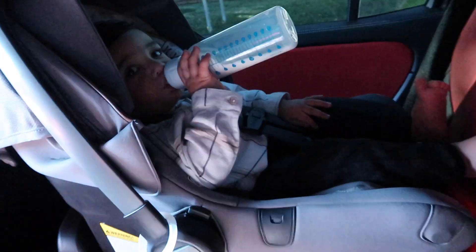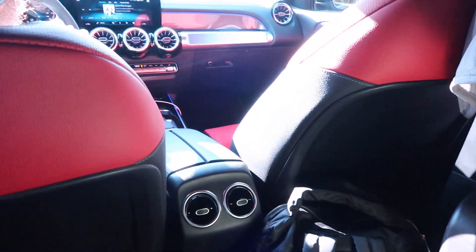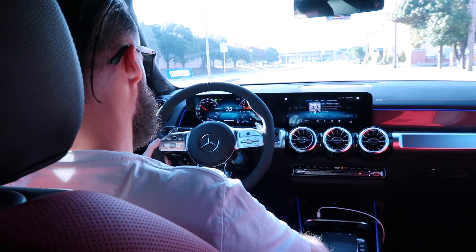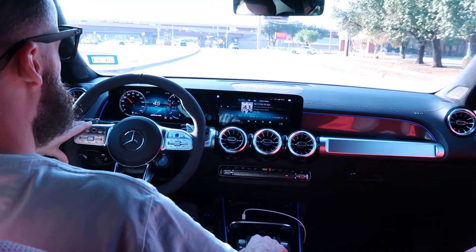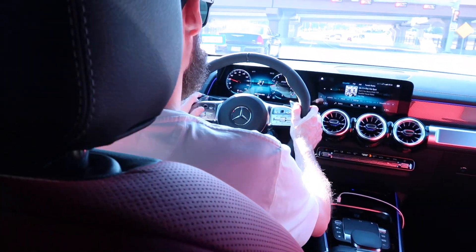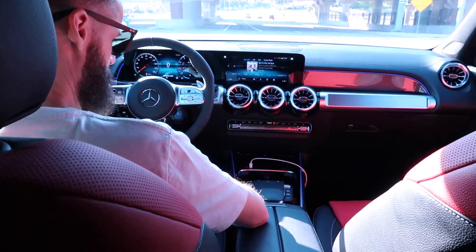Here is my baby boy drinking milk. I like the red and black interior — I thought I wasn't going to like it but I actually do. Here's my husband driving. If you want to change something about this car, would you buy it again or go for something else? It's a mid-size SUV — we like that it's not too big.